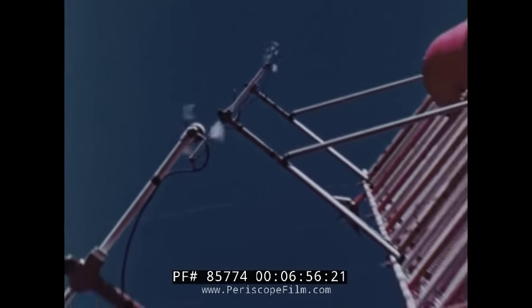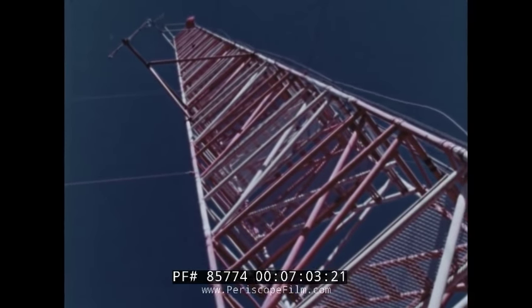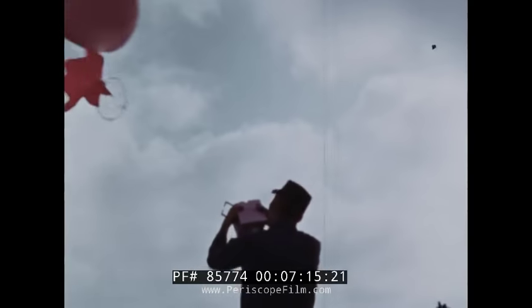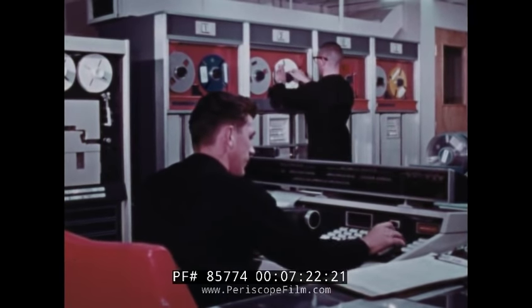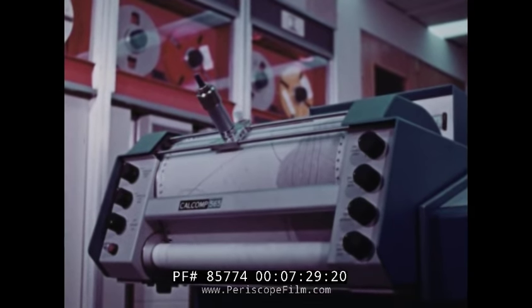Before you test fire a missile to gather data on its performance, you should know all you can about the environment in which it'll be operating. To make sure there'll be no surprises as to the condition of the weather, the sea, and the upper atmosphere, the geophysics division of PMR's operating department gathers and analyzes information from the edge of space to the bottom of the sea. All the environmental information gathered from all sources is fed into a computer for reduction, analysis, and is used to prepare a forecast.